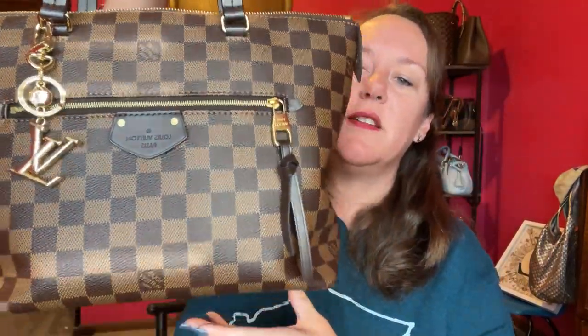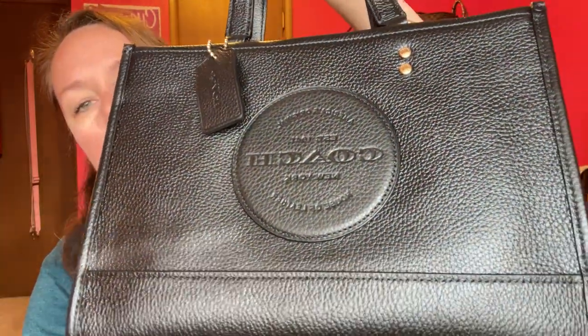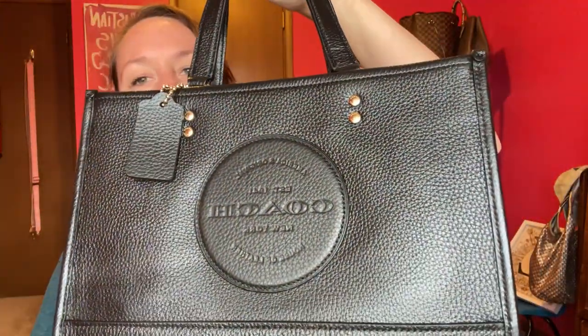Hey y'all, welcome back! I am switching out of my Iena PN right here — this is a great tote bag, the bottom has held up really nice, I did a one-year review on this bag. We're switching out of the Iena PN and into this new baby, the Carry All Dempsey. You just saw me unbox it, now I'm filling her up so stay tuned.